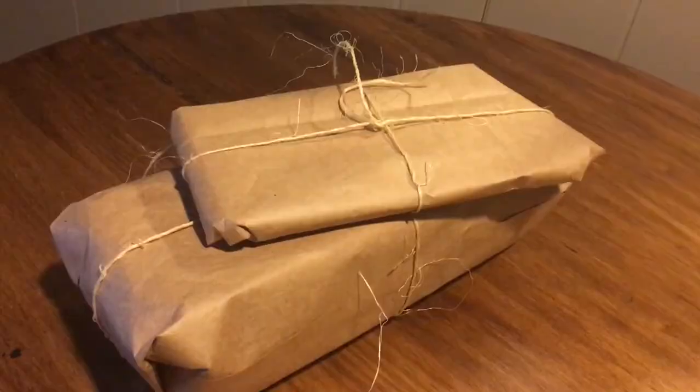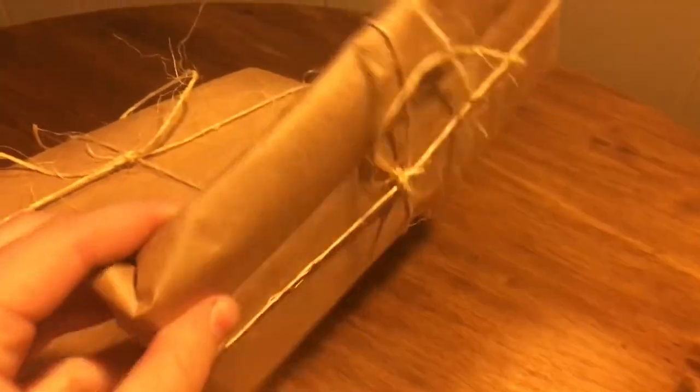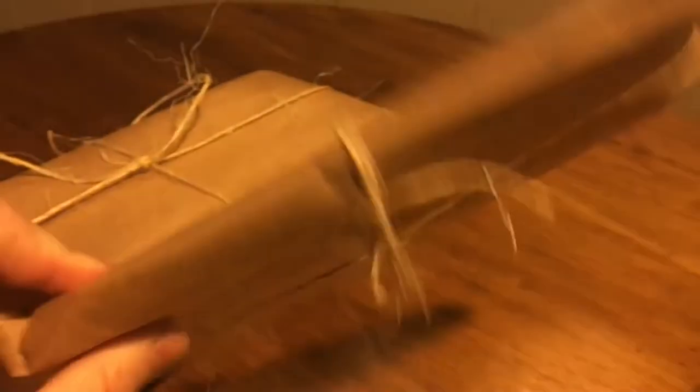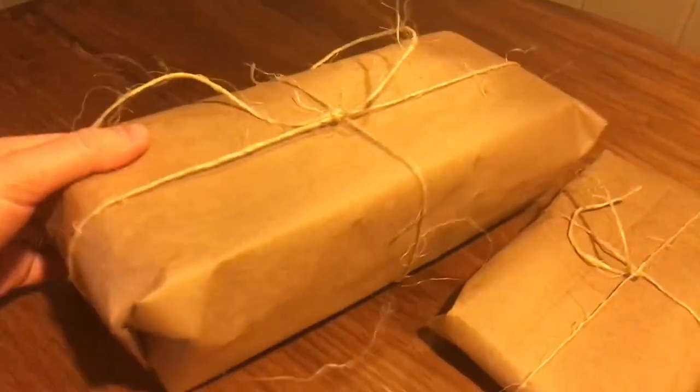If you're also wrapping presents for a birthday party member, you can also do a western-style birthday packaging, which I did here by taking some paper bags, cutting them, inverting them, and then just taping them like you would a package, and then taking some twine and tying that on the package as well.